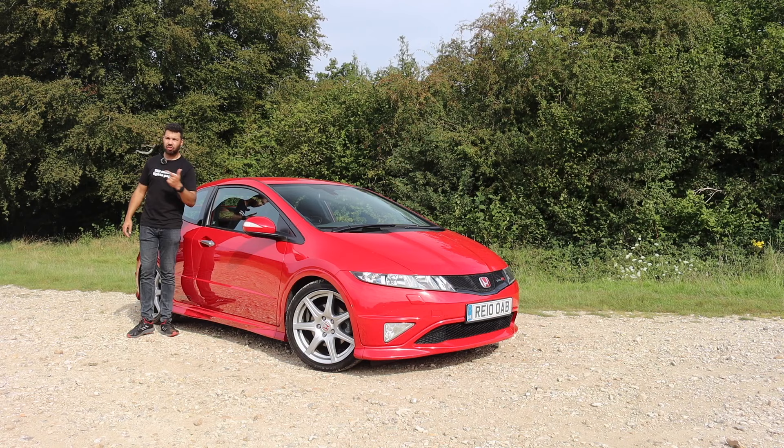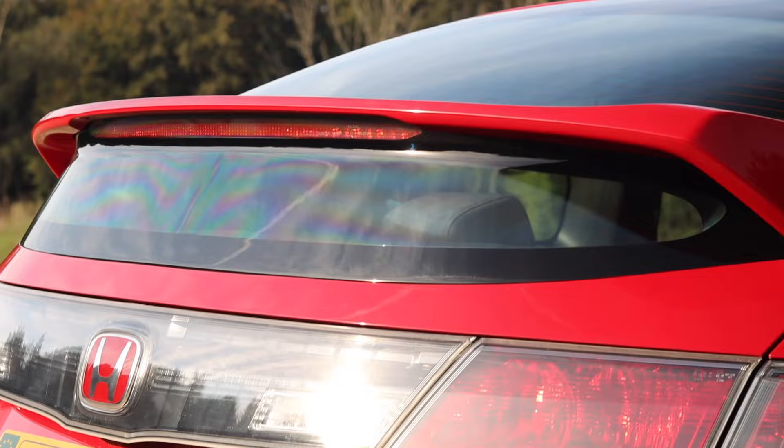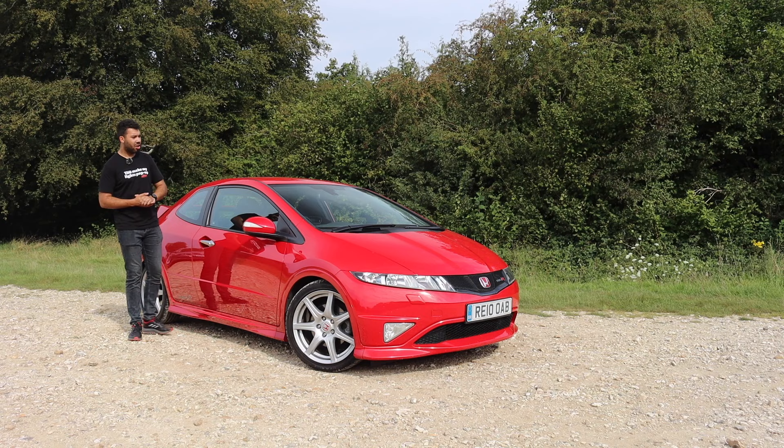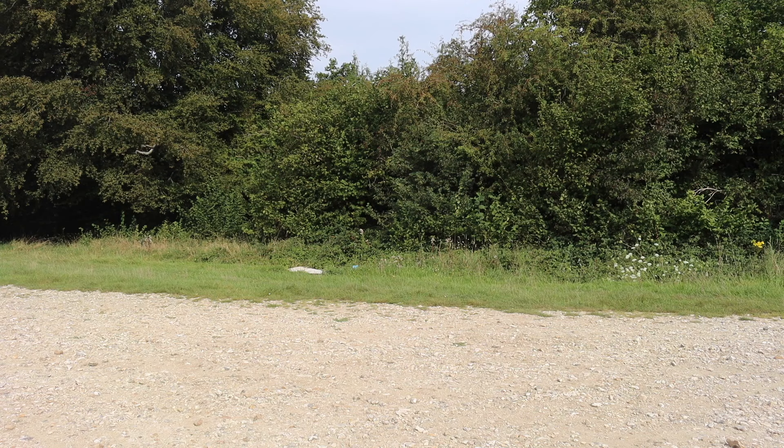Speaking of the driving dynamics, this car is heavier. Every new car that comes along always seems to be heavier — that's just a fact of life in most cases. Roughly speaking, this is around 60kg heavier compared to the EP3. So, has that ruined a very good recipe? Let's go for a spin and find out.